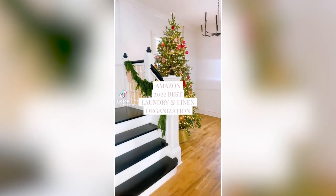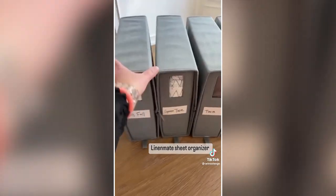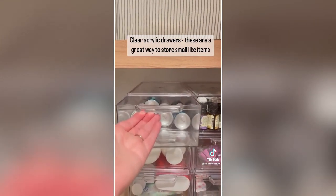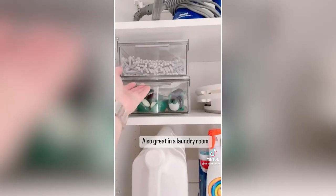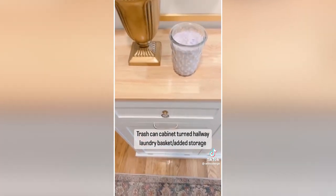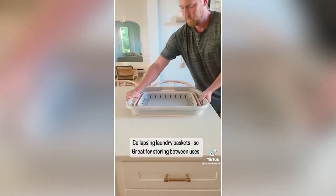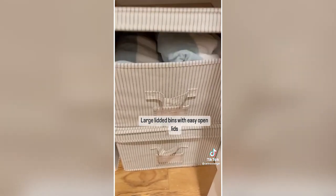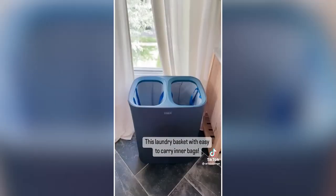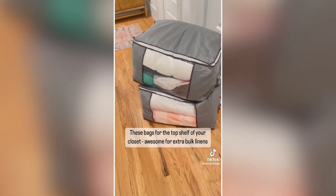Amazon 2022 Best Linen and Laundry Organization Items. First up is the Linen Mate Sheet Organizer — it's sold out twice and currently available for pre-order. The same acrylic drawers that were kitchen best sellers also top the list for linen and laundry. This trash can cabinet used in the upstairs hallway for added storage has been a hot seller. Collapsible laundry baskets that collapse easily in a great size. Large lidded bins are perfect on the floor of your linen closet. A sleek laundry basket with removable bags is great for kids to carry down their own laundry. Also: laundry soap mess-catcher bands and bags for bulk linens kept on the top shelf.